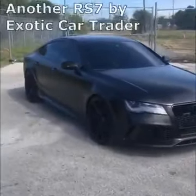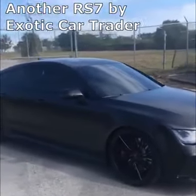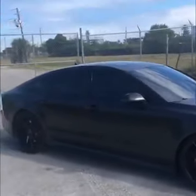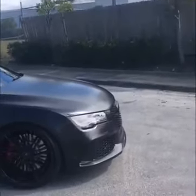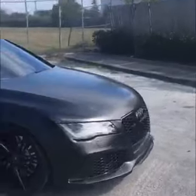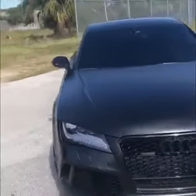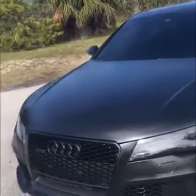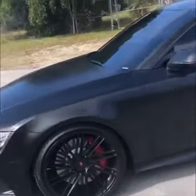Here's a walk-around video for the 2015 Audi RS7. This is for sale by Exotic Car Trader. It was built by E-Tailored here in Fort Lauderdale, Florida. The car is originally a dark gray paint. Right now it's finished with a matte black wrap, accented with the 22-inch Fossen wheels.